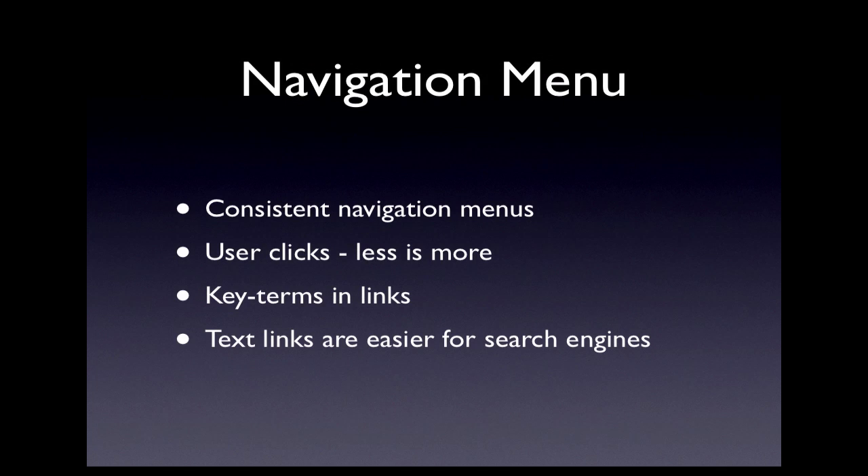Navigation menus should be consistent from page to page. Avoid making your users click several times before finding the page they are trying to land on. Try to incorporate keywords in a navigation link when it is appropriate to do so. Text-based navigation links will make it easier for search engines to notice every page on your site.